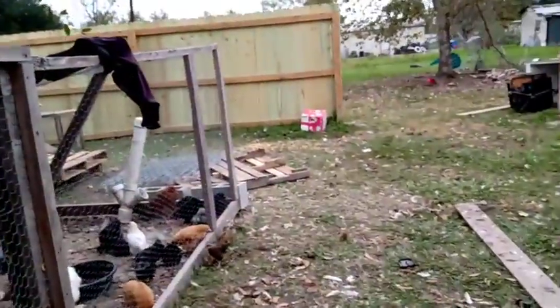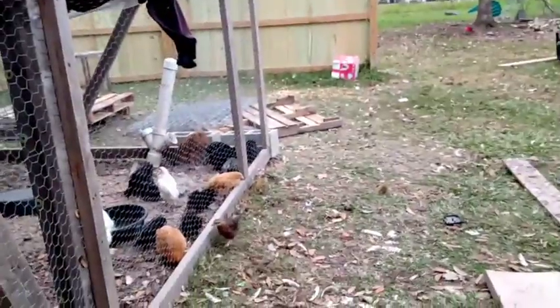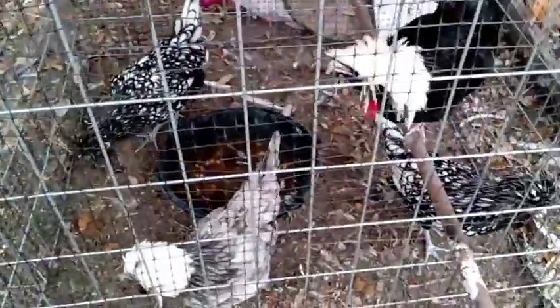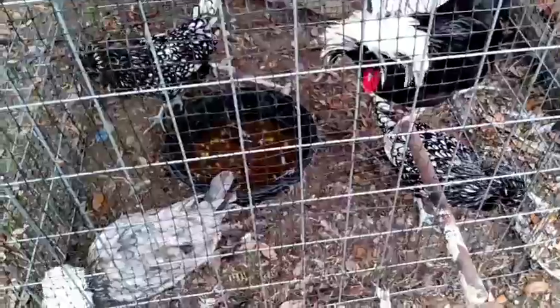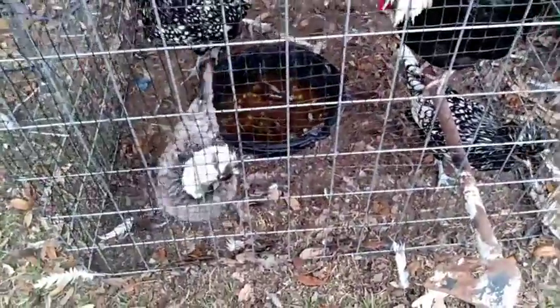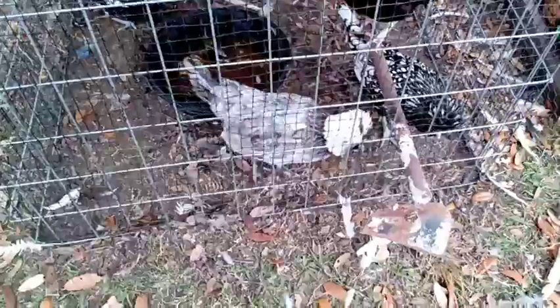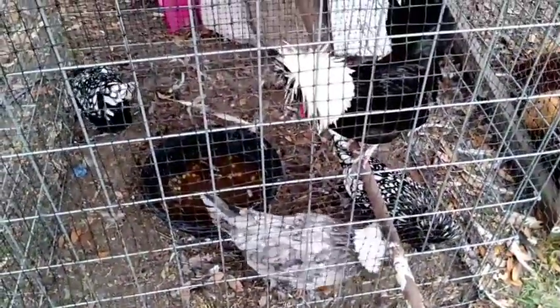This one little bitty chick — this is the smallest one — it keeps getting out. Here are the poles. For a long time this boy would only sleep in this corner over here, but he's finally figured out this roosting pole, which is just an old hoe that I put on here.